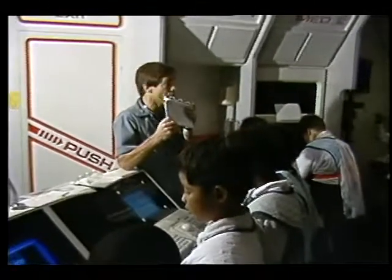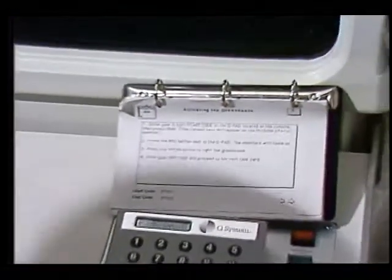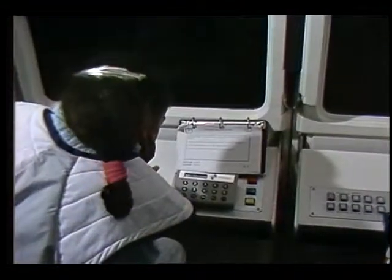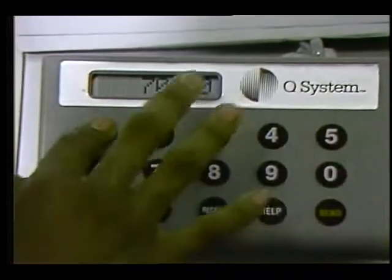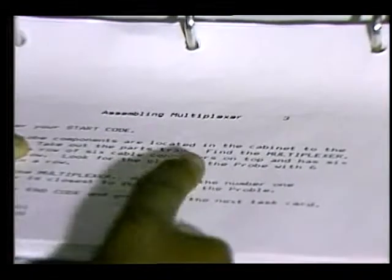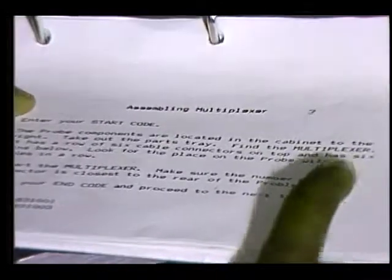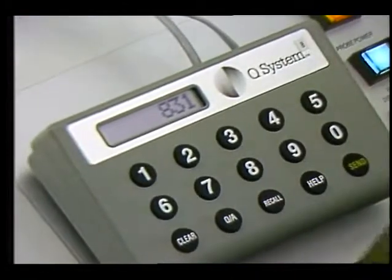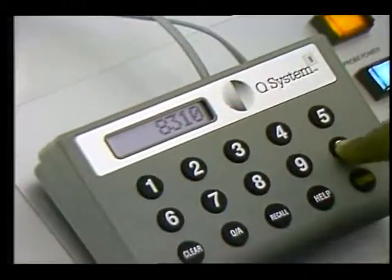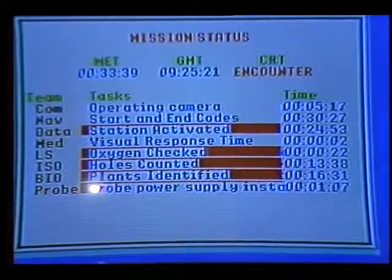Each task card has the steps required to complete a specific task. Notice that the task card has a start and end code. You are to enter the start code when you begin a task and the end code when it is completed. To do this, you will use the cue pad at your workstation. A cue pad is not difficult to use. Watch as the start code is entered from one of the task cards. Once the start code is sent, the mission status board changes to let mission control know what the team is doing.